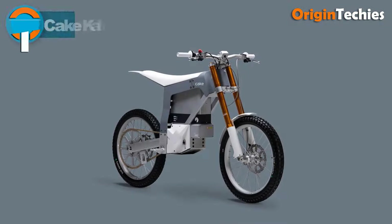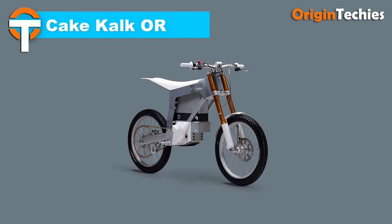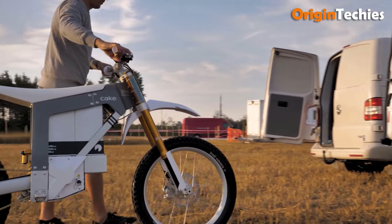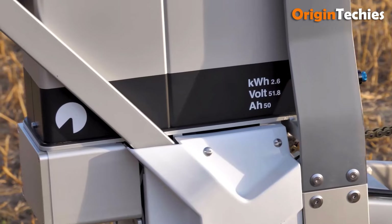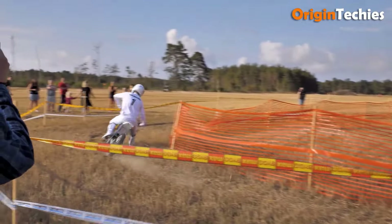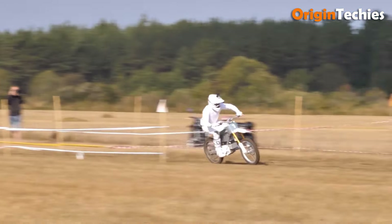The Cake Calc OR electric dirt bike, priced at €6,970, seamlessly combines advanced technology with rugged performance. Equipped with a powerful 11 kilowatt motor and a peak torque of 280 Newton meters, it can reach speeds exceeding 90 kilometers per hour, making it perfect for both trail and track riding. Its lightweight 52-kilogram frame, made from 6061-T6 aluminum, enhances maneuverability.